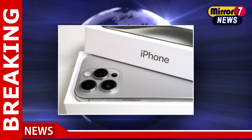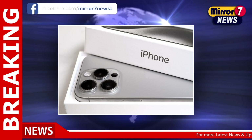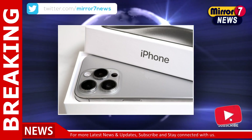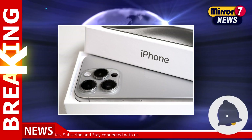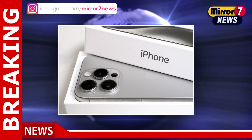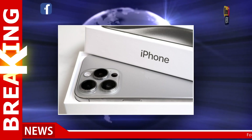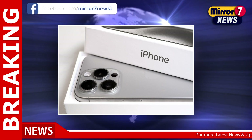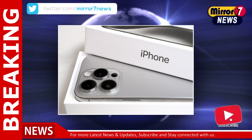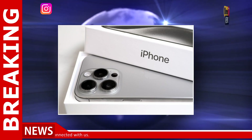While these leaks offer a tantalizing glimpse into what's coming, it's worth noting that details may evolve as the official announcement approaches. Apple is expected to unveil the iPhone 16 Pro alongside other new products at their fall event, likely happening in September. Stay tuned for more updates as we get closer to the release date, and keep an eye out for official announcements from Apple. This next-generation iPhone promises to deliver exciting new features and a refreshed design, making it a must-watch for tech enthusiasts and Apple fans alike.